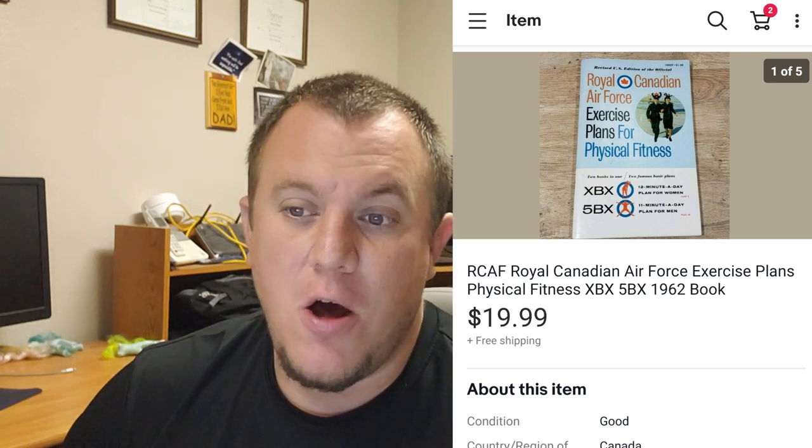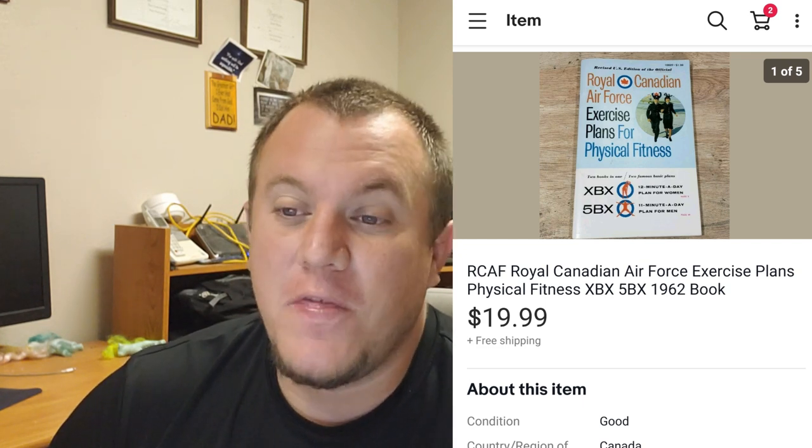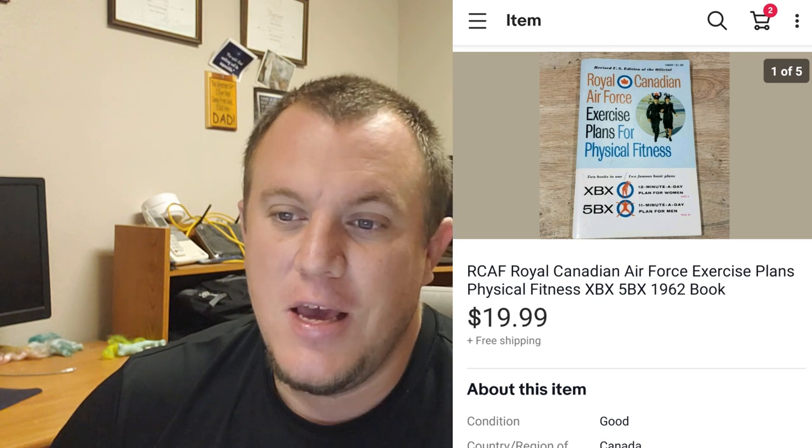Another book from the big book buy - the Royal Canadian Air Force exercise plans for physical fitness. This sold for $20 shipped. I was surprised anyone would want that, but it sold like within two days of us going on vacation - almost right away. Sorry for my sarcasm but $20 shipped on that - I was surprised again that anyone would want it.